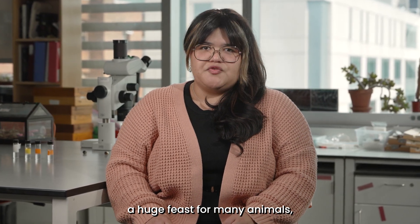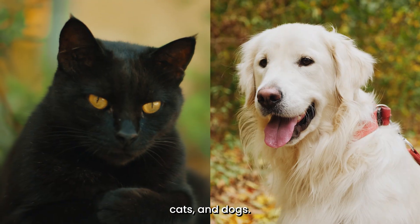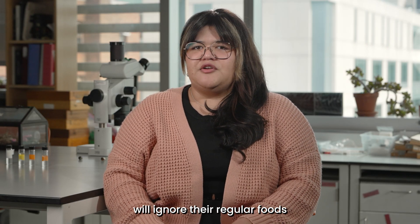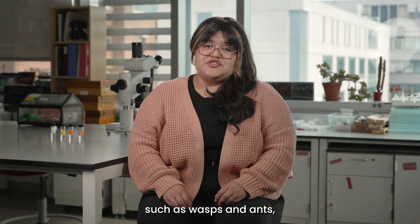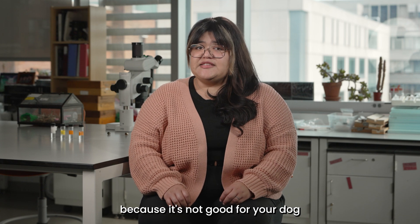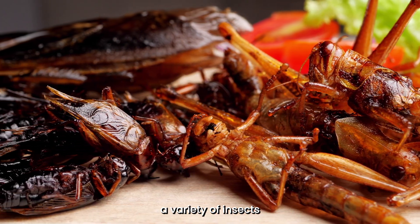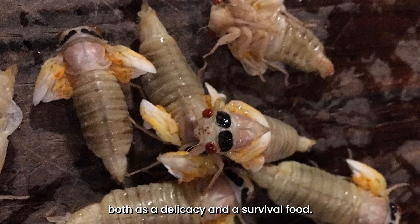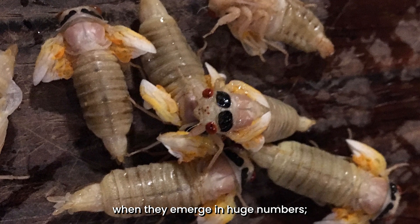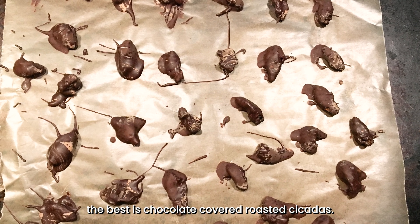The emergence of each brood provides a huge feast for many animals, including birds, squirrels, rats, mice, fish, raccoons, possums, cats, and dogs. When the cicadas come out, many of these animals will ignore their regular foods and switch to the new menu, which is super abundant and easy to catch. Lots of other insects, such as wasps and ants, like eating cicadas too — though you should be careful because it's not good for your dog to eat too many. Humans like eating cicadas too; people around the world have always eaten insects as a good source of protein. Several groups of Native Americans have traditionally eaten cicadas both as a delicacy and a survival food, and some chefs in DC put cicada dishes on their menus as a special local treat.